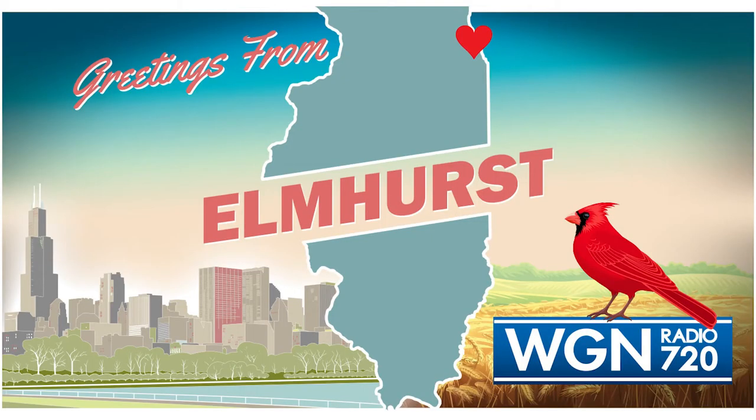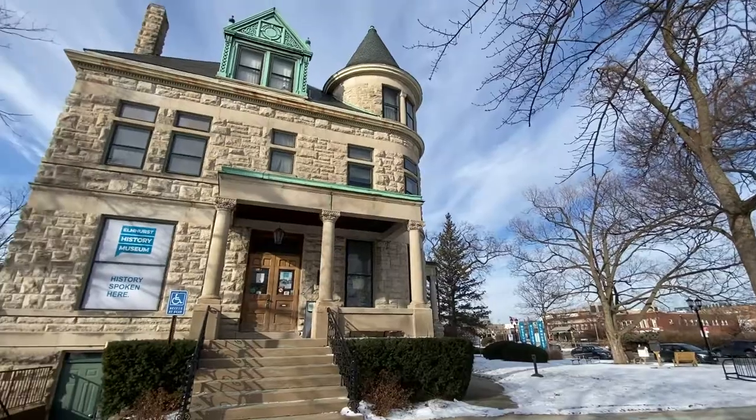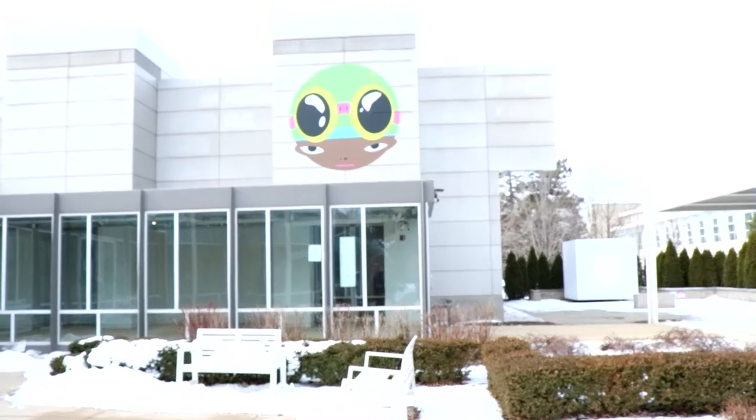Hey everyone, this is John Hansen and this is WGN Radio's Your Hometown, and today we are in the great western suburb of Elmhurst. So much to do, so much to see, so many places to learn, experience some great culture in the area, and of course grab a bite to eat. Got a lot to do, so let's check it out.